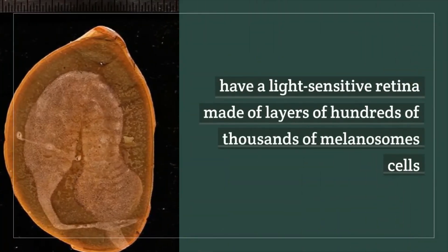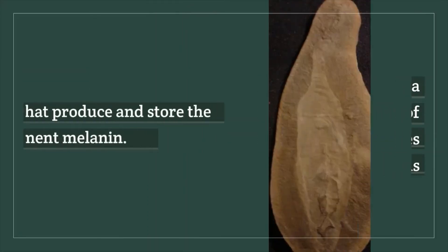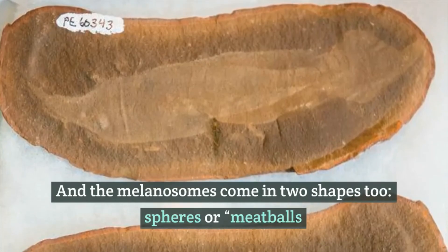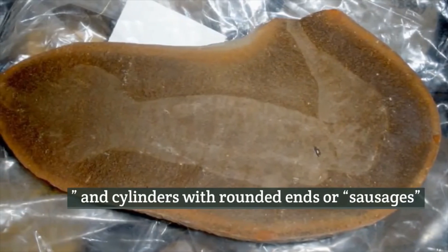The eyes of the Tully monster were found to have a light-sensitive retina made of layers of hundreds of thousands of melanosome cells that produce and store the pigment melanin. The melanosomes come in two shapes: spheres, or meatballs, and cylinders with rounded ends, or sausages.